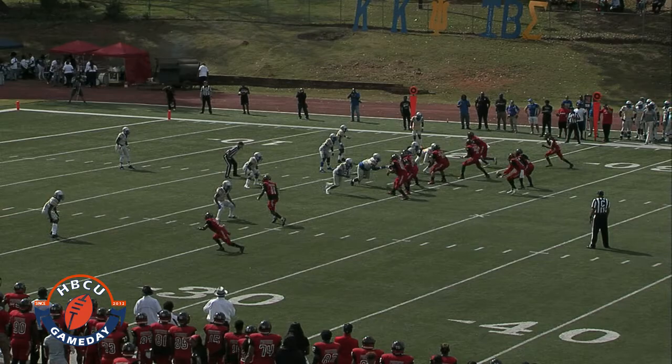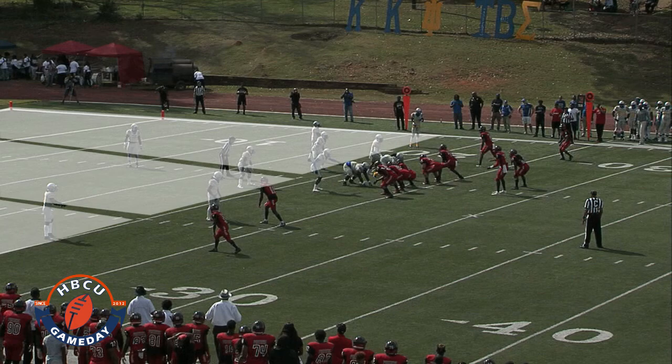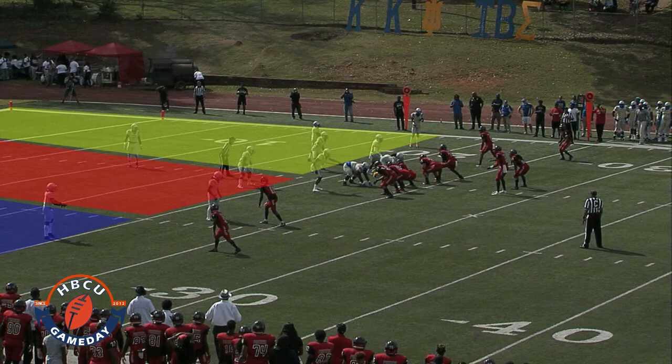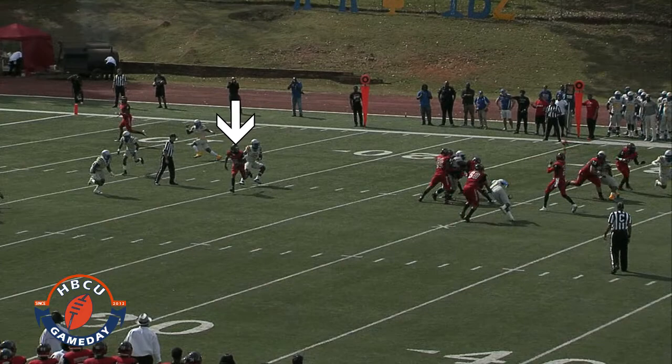Clip two — what Albany State does, they come out and say we're going to stay one high, but now we're going to go cover three. Each third of the field will be defended by the two corners on the outside and the safety in the middle. Corner left has his deep third, safety has the middle deep third, corner right has his deep third. What Clark does, they figure Albany State's DBs wouldn't be disciplined enough to just go to their deep third if they seen their outside guy do a crossing pattern — and that's what they did right here.